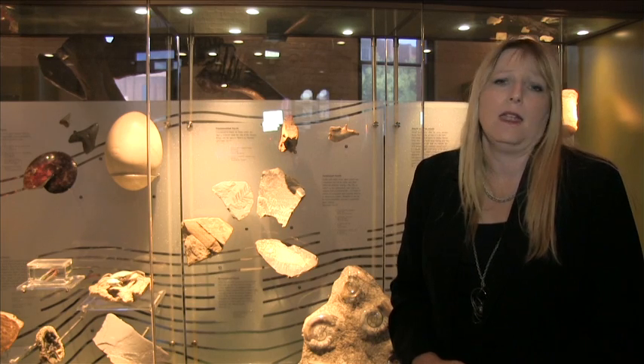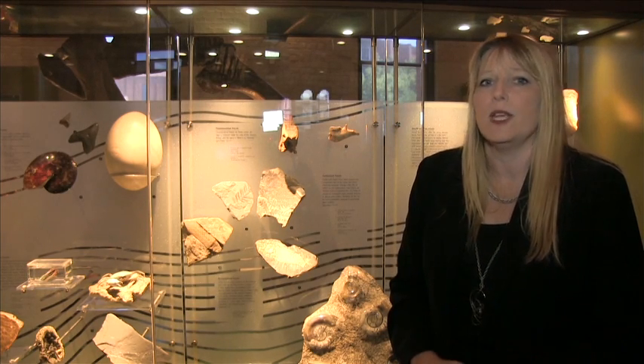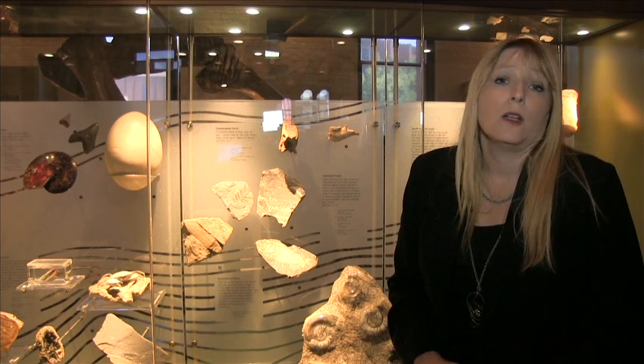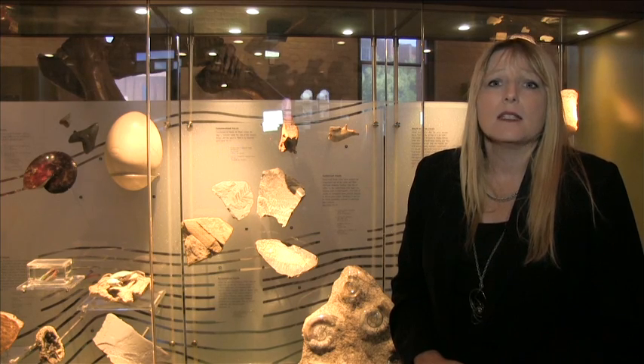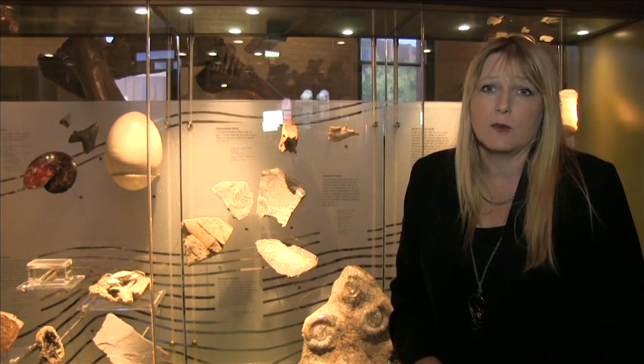We also have an elephant bird egg. This elephant bird egg here beside me is probably the youngest fossil in our collection — it's only 10,000 years old, and it's bigger than any dinosaur eggs that were ever laid.